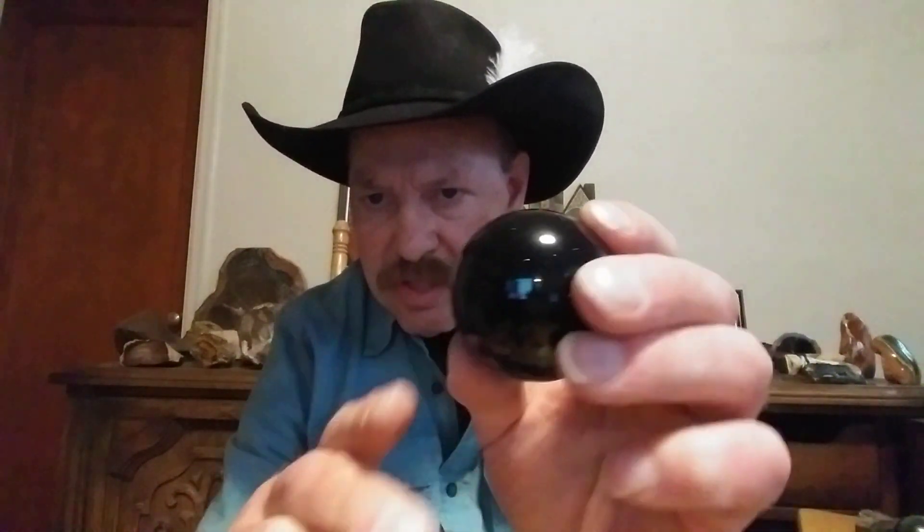Again, it's called goldstone — it's a man-made glass. It's been in the rock business so long that people call it a rock, but it's man-made glass. And it's beautiful. I have seen some lovely jewelry made of this stuff.